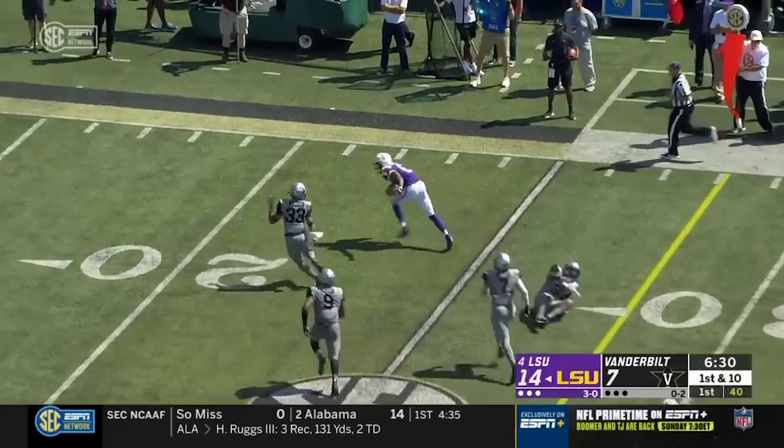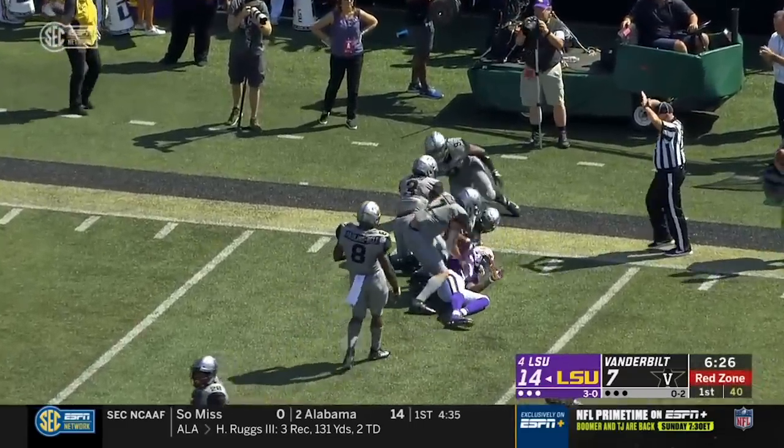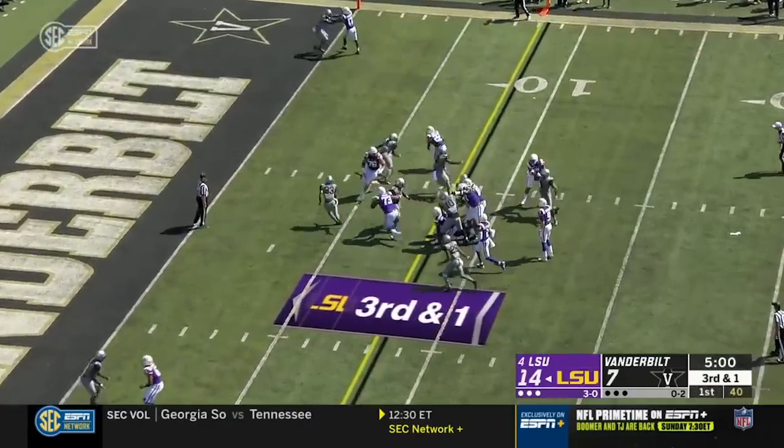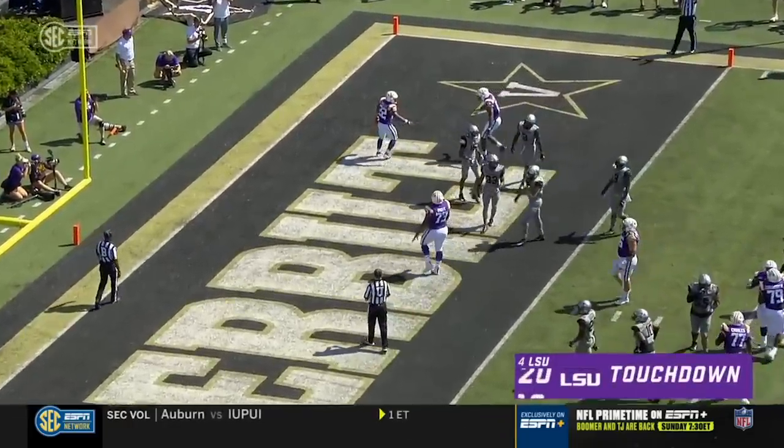LSU's receivers wide open, Vandy can't tackle — going to be a long day back there. That's Terrace Marshall for 20. Burrow gives it up, Allaire's got the first down — he's got the touchdown from nine yards out.